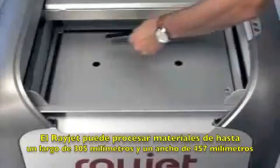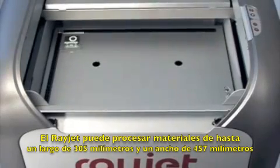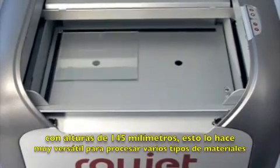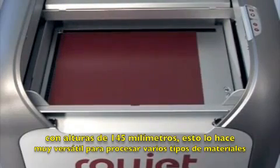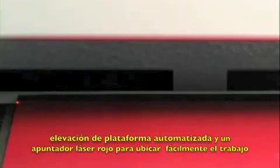The RayJet can process material up to 457 millimeters long, 305 millimeters deep and as tall as 145 millimeters. This provides a very flexible range. The RayJet features many useful standard features like automatic focus, powered table height adjustment and a red dot pointer for easy marking alignment.